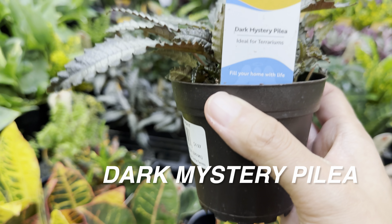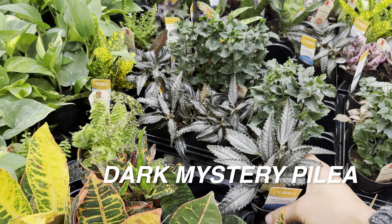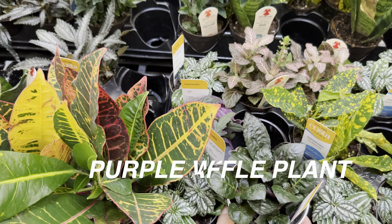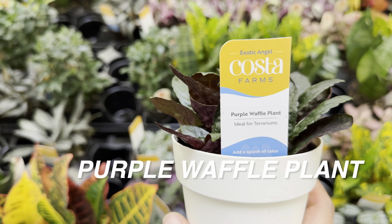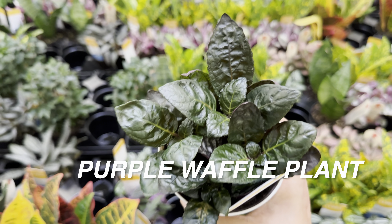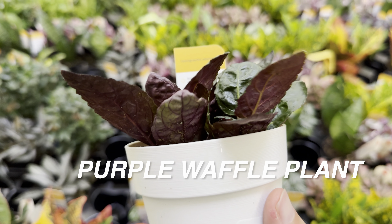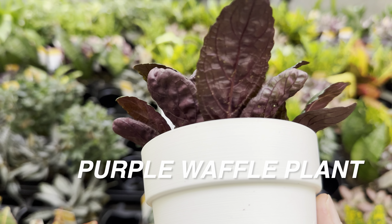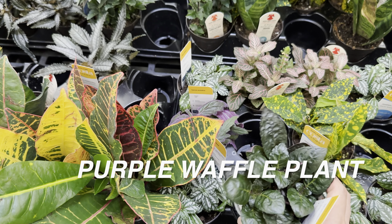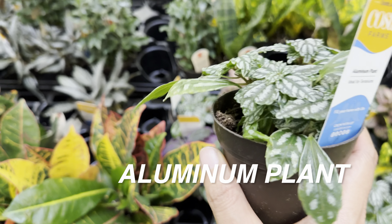We have an Exotic Angel Green Prayer Plant. I really like this Green Prayer Plant because of the dark patterns on the leaves — it looks like somebody took brush strokes and just painted it on. It's amazing how they have that unique pattern on the leaf. And right over here we have a Croton Petra. I love Crotons — it's one of those love-hate plants. You either love them or you hate them; there's not really an in-between for plant lovers with Crotons.